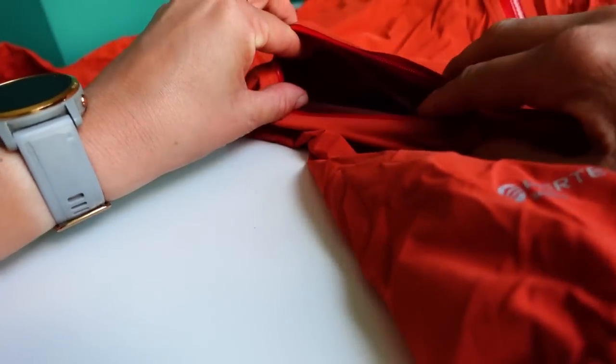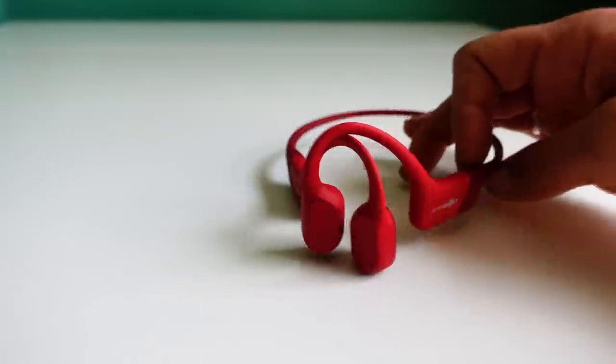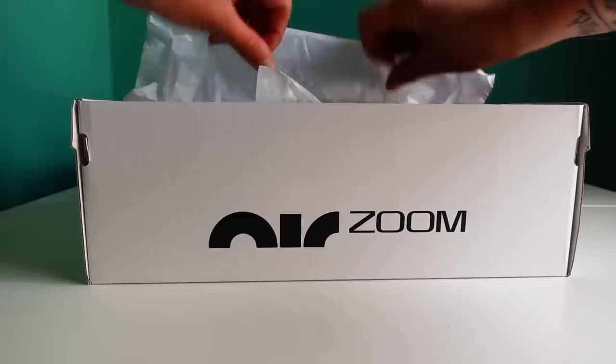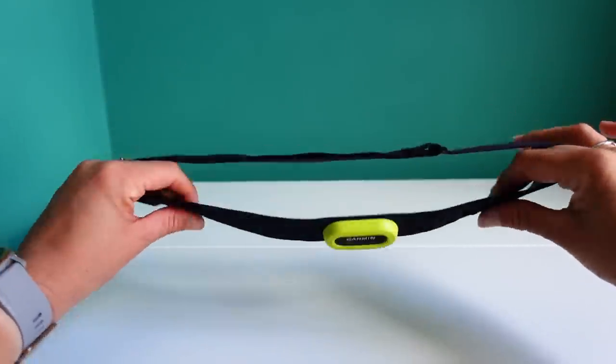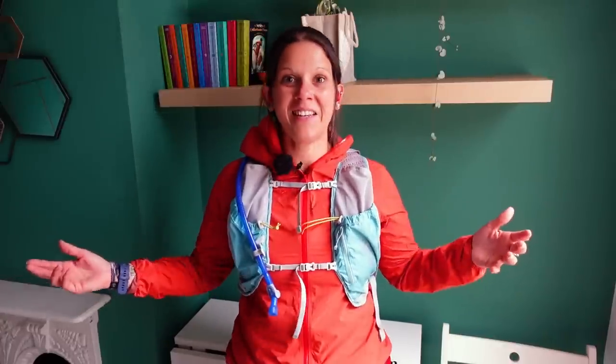Now let me run you through what I'm going to be comparing it to. I've got the Inov-8 Stormshell jacket, a CamelBak pack, the Aftershokz Aeropex headphones, a Garmin Venue Square, and on my feet I've got the Nike Tempo Next Percent. And underneath all of this I have the Garmin HRM Pro heart rate monitor, which I need to connect up to the watch before I go and run.